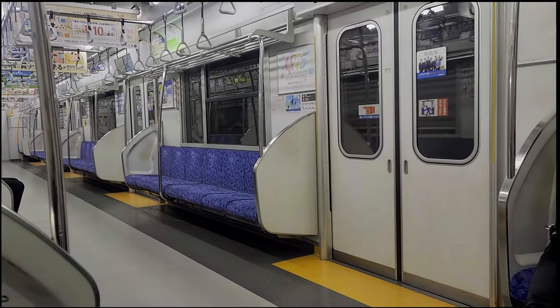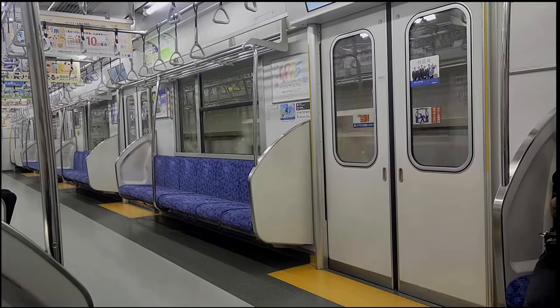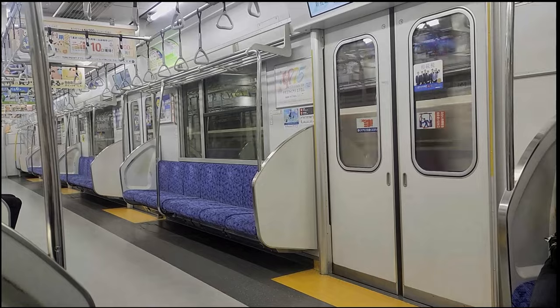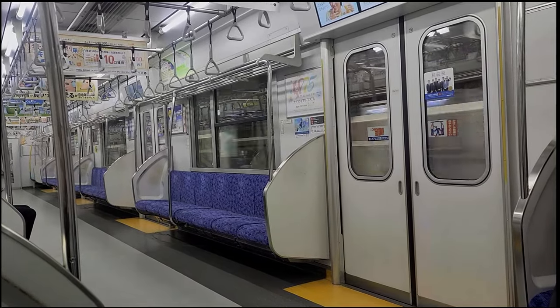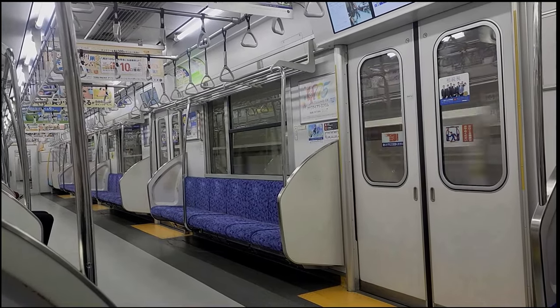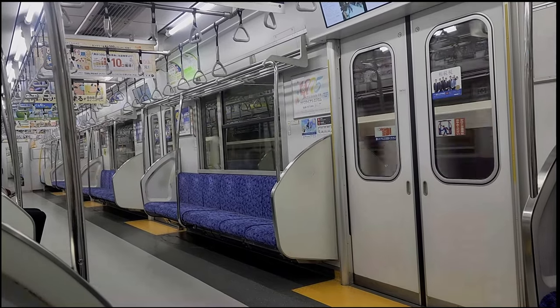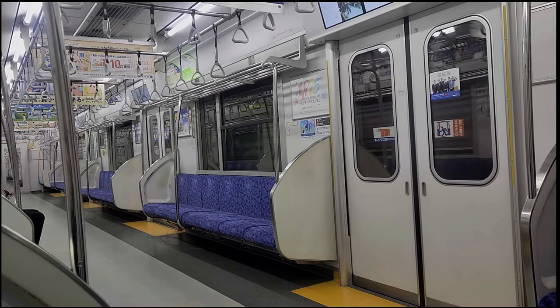What's up, everybody? It's your boy. So today, this is kind of like a vlog video. I actually haven't been shooting any videos in the last two weeks because I've actually been in Japan. I just recently came back to the United States. This is kind of a video about a lot of the shopping experiences that I had in some of the places that I went. So let's go.